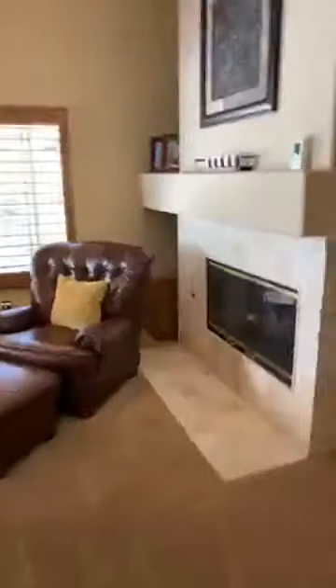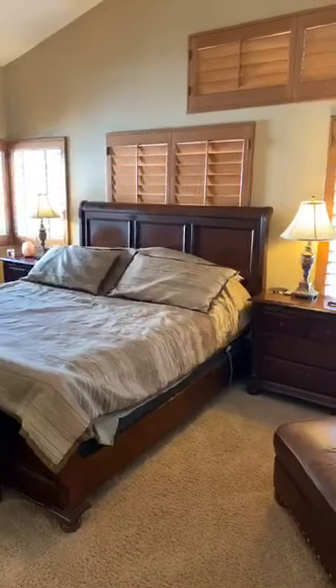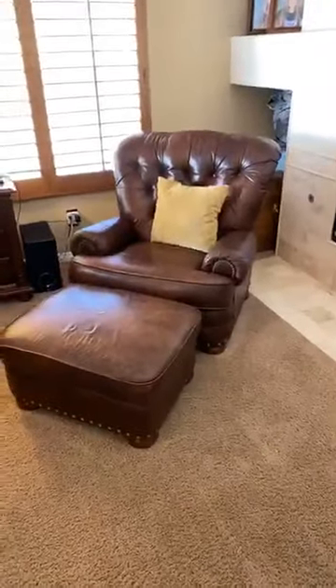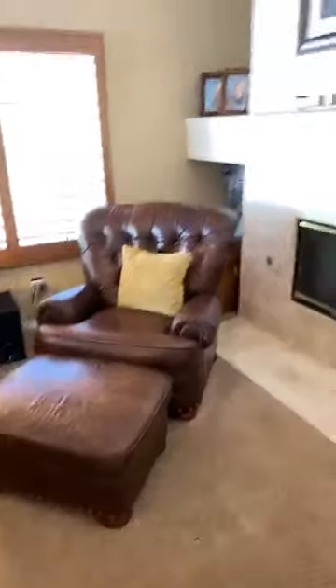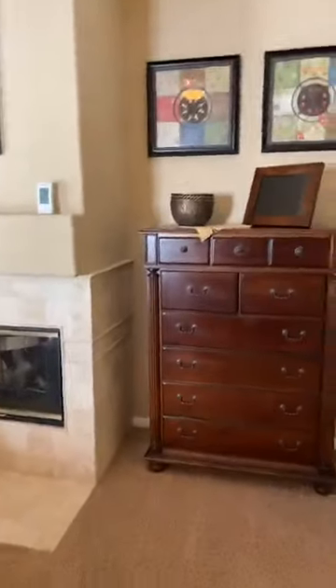First we'll turn right to the master bedroom, which features yet another fireplace. As you can see, there are shutters in this bedroom as well. There's a nice area where you can perhaps read a book next to the fireplace, or if you have a treadmill or a Peloton bike, you could certainly put that there as well.